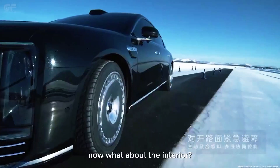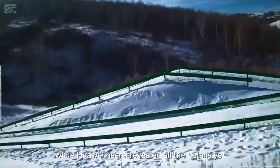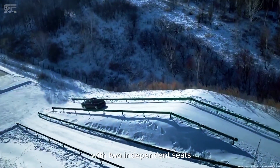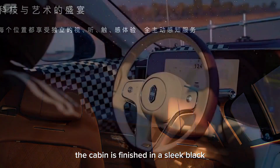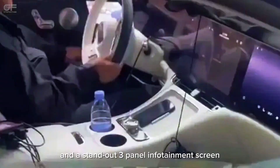Now, what about the interior? While Huawei hasn't revealed all the details yet, leaked images suggest a luxurious rear row with two independent seats inspired by Rolls-Royce styling. The cabin is finished in a sleek black and white color scheme with a standout three-panel infotainment screen.